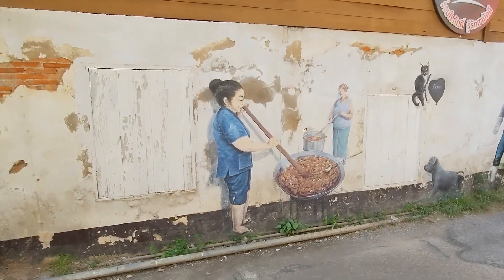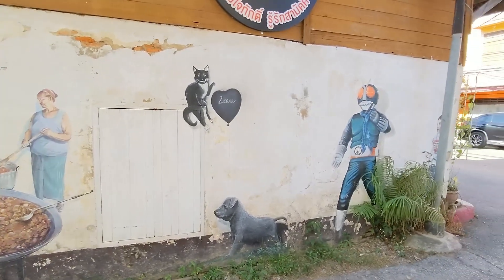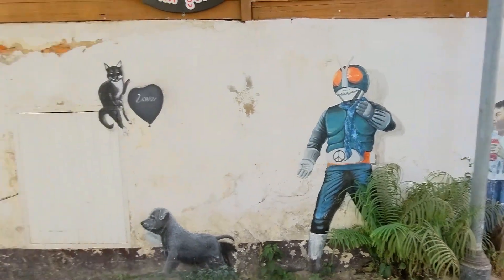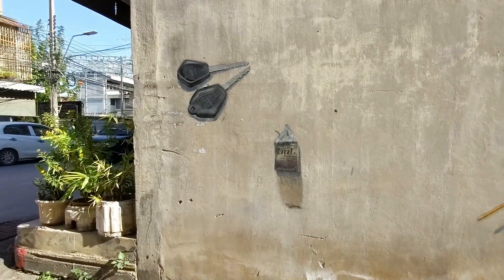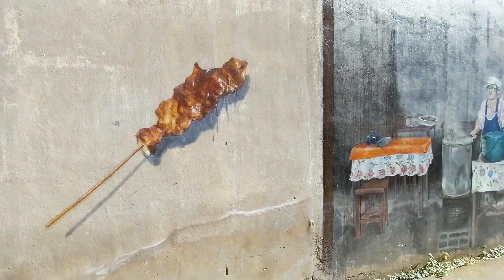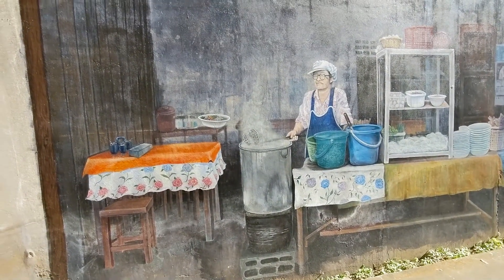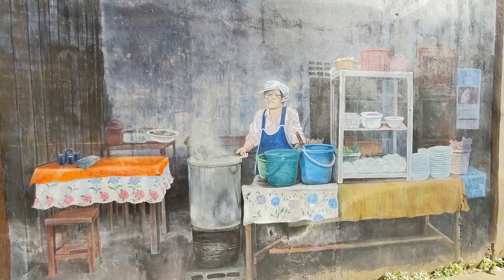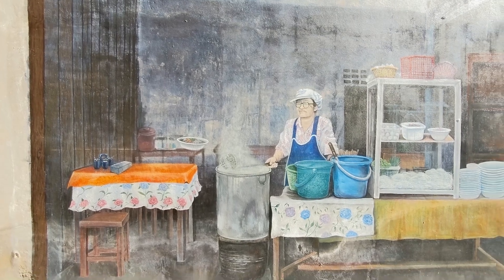A lot of the street art here had to do with food. This next piece was my favorite — a typical street food vendor. They wear that blue apron and have that kind of a cap on.